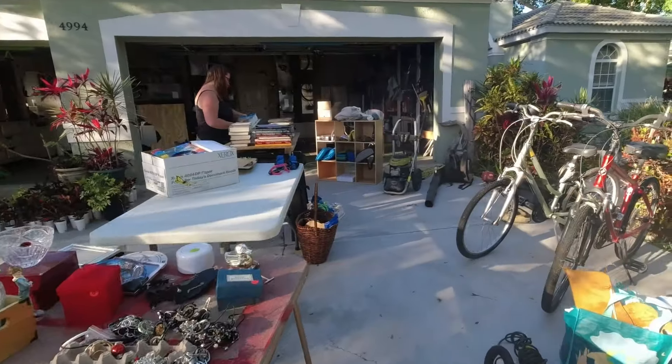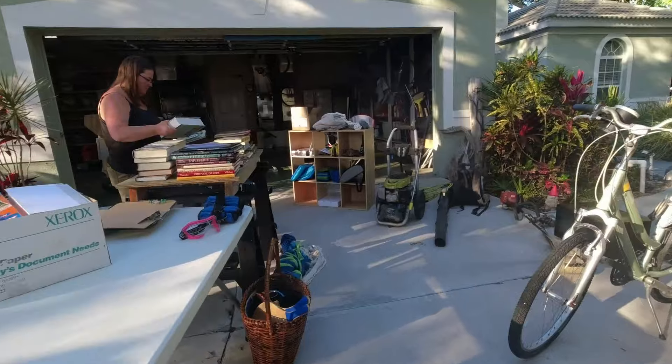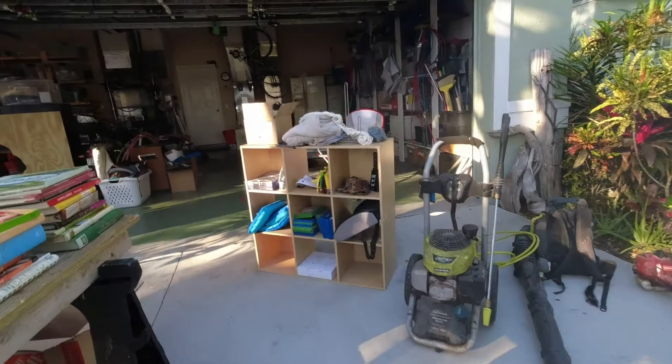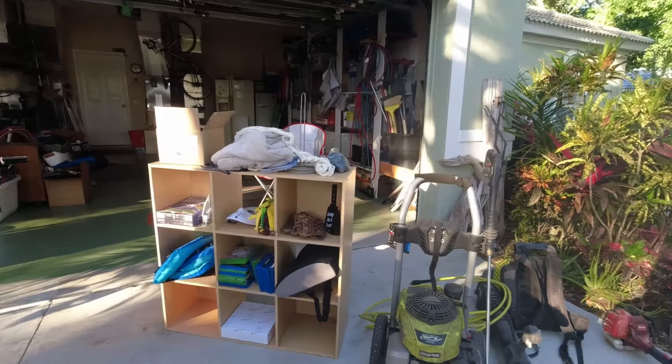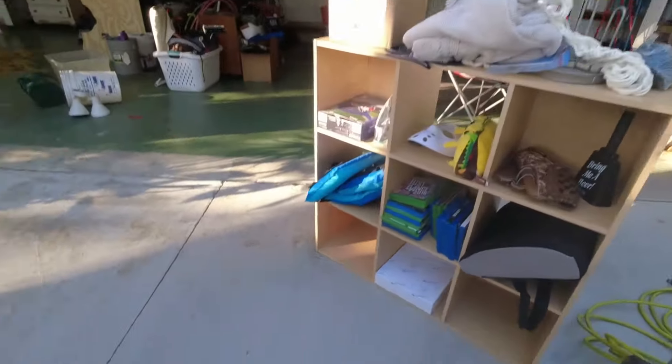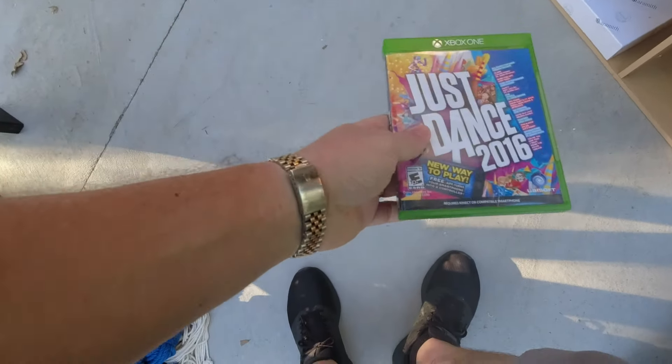It's not a toy one, it's an actual one. So many books, so little time. Is there anything you're looking for? How much are your video games? Two bucks each.